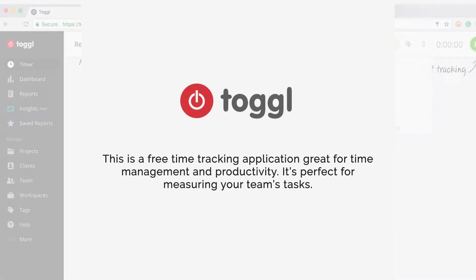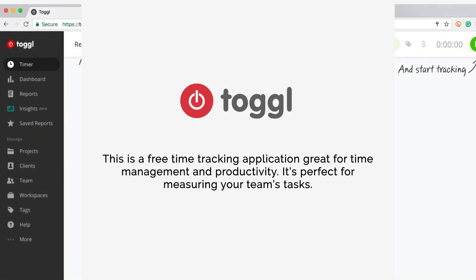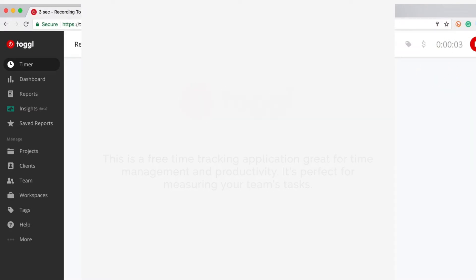Number four: Toggle. This is a free time tracking application great for time management and productivity. It's perfect for measuring your team's tasks.